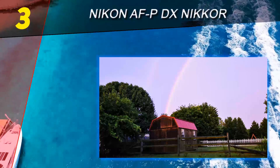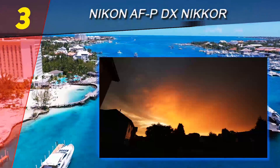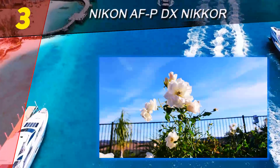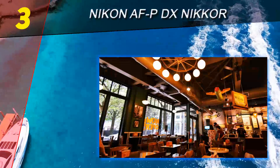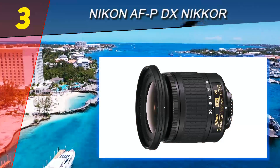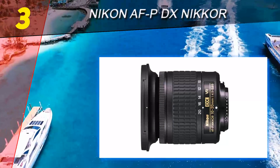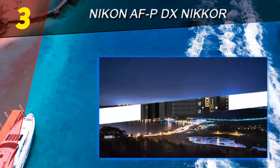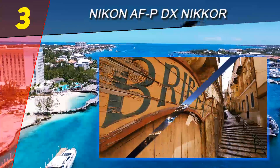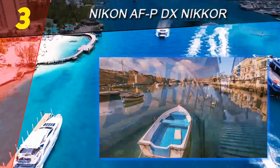The AF-P focus is fast, accurate, and silent. The impressive continuous autofocus performance is more like that of a mirrorless camera, but where you'll really see the difference is when using live view — it's much quicker than AF-S lenses. The design of the Nikon 10-20mm f4.5-5.6 is super light and compact. In fact, it's so light it hardly feels like you've got a lens on your camera at all.